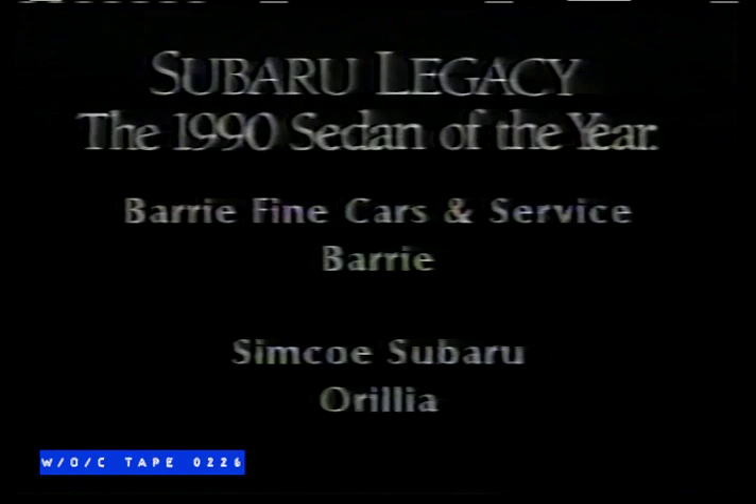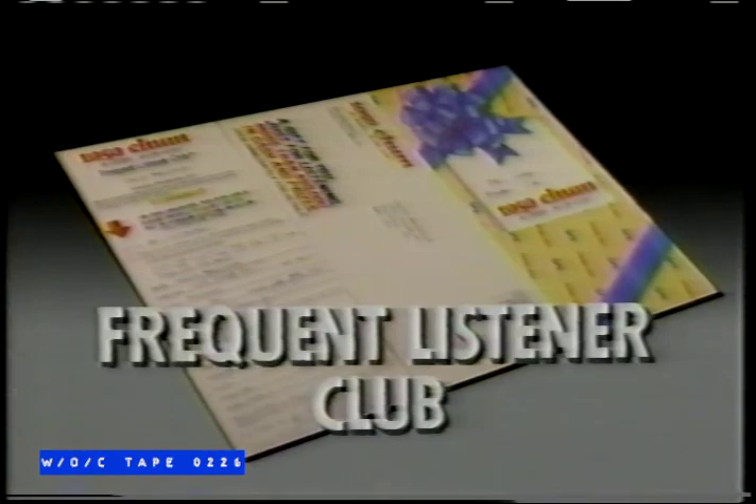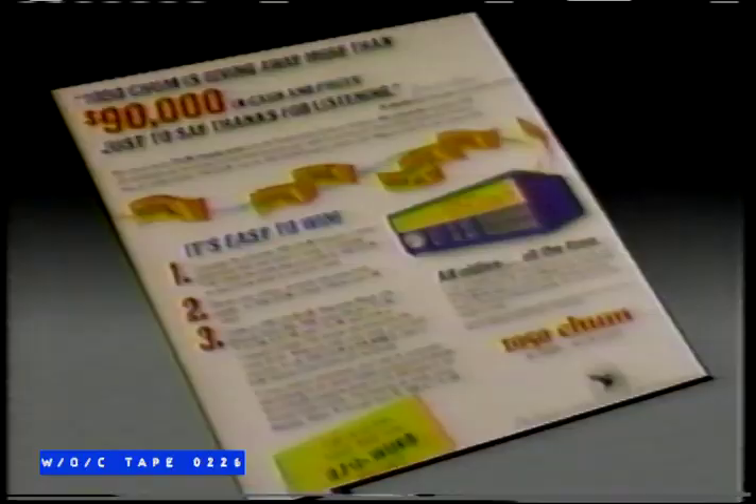Get this form and join the 1050 CHUM Frequent Listener Club. Share in more than $90,000 in cash and prizes. Follow these easy steps: One, get an entry form for the 1050 CHUM Frequent Listener Club and mail it to us. Two, send all radios home and away to 1050 on the AM dial. Three, listen to 1050 CHUM at these times every day — you could win one of seven $10,000 shopping sprees at the Toronto Eaton Centre. Write, fax, or phone for your entry. Join the 1050 CHUM Frequent Listener Club.